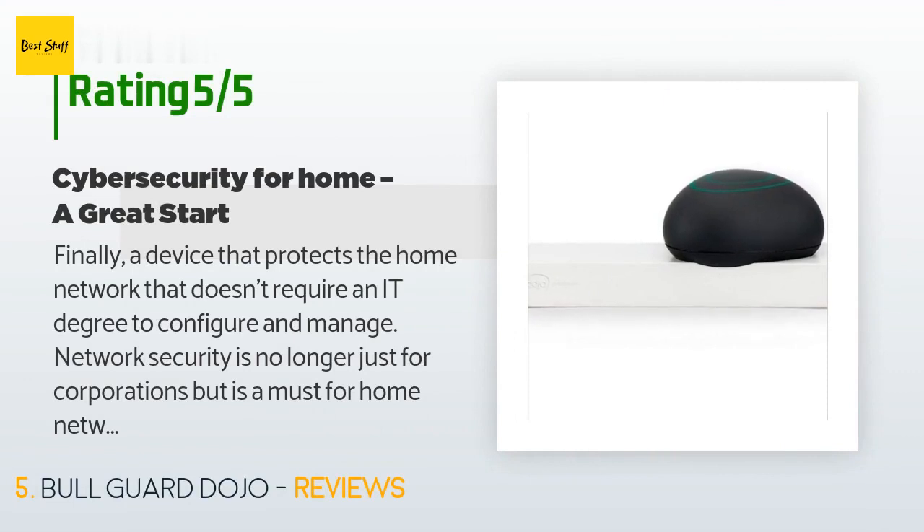A customer said: Finally, a device that protects the home network that doesn't require an IT degree to configure and manage. Network security is no longer just for corporations but is a must for home networks. I have tested and tried multiple network security devices — I am currently running a SonicWall firewall. I found this device to be the easiest to configure and start protecting my home network. I attempted several network attacks, and the device either alerted me or blocked the attack. I think it is a super good idea and hope they keep innovating to address the ever-growing risks. I love the design.